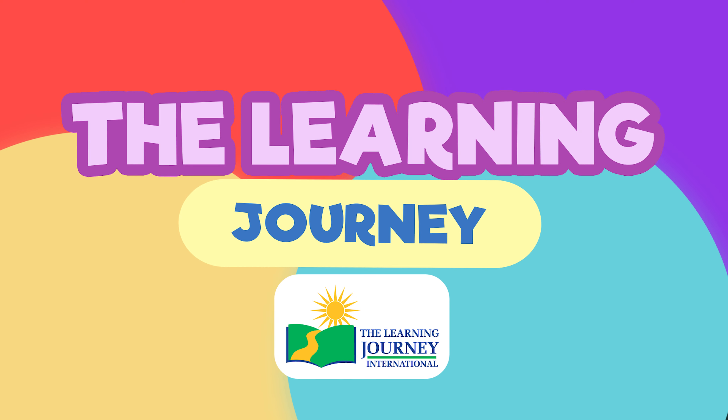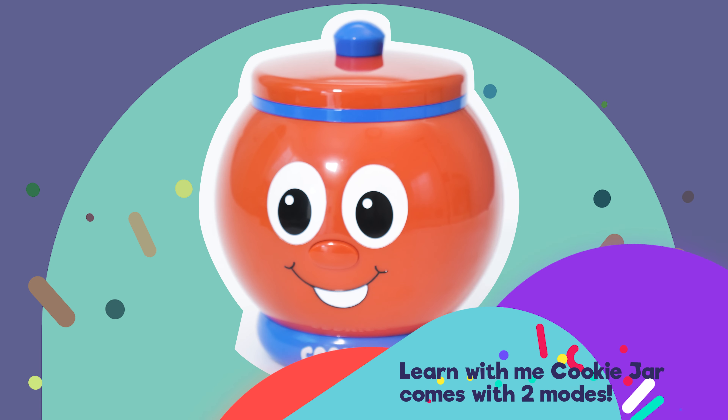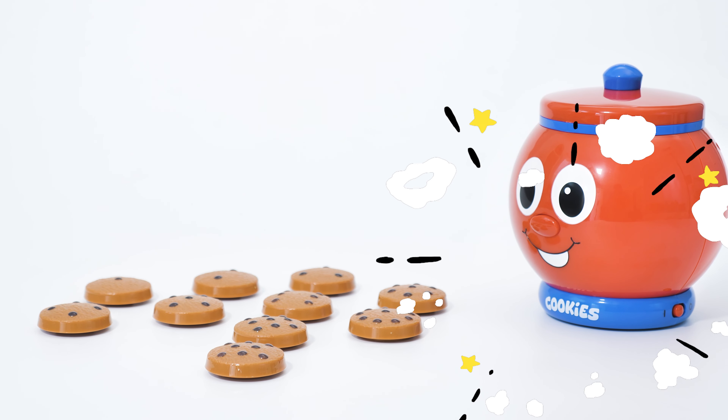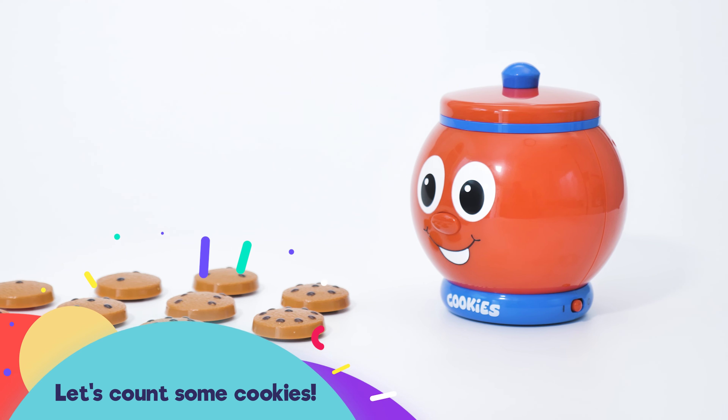The Learning Journey presents Learn With Me Cookie Jar. It has two modes. Hi, I'm Count and Learn Cookie Jar. Let's count some cookies.